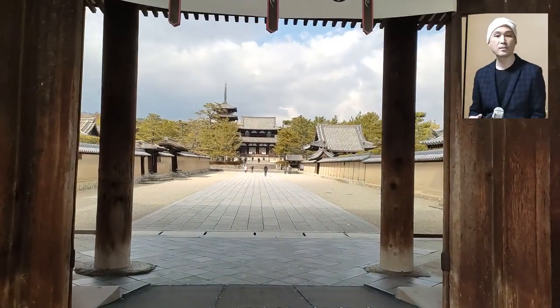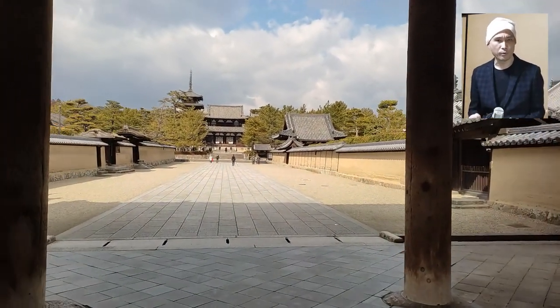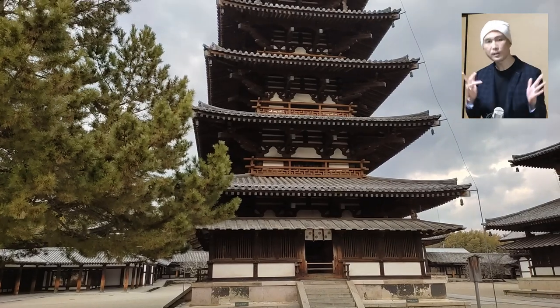Hey everybody! Today's video is about my trip to the Horyuji Temple in Ikaruga Town, Nara Prefecture.